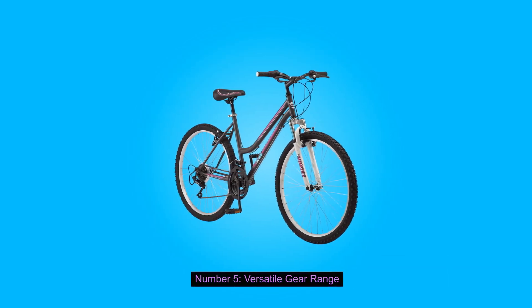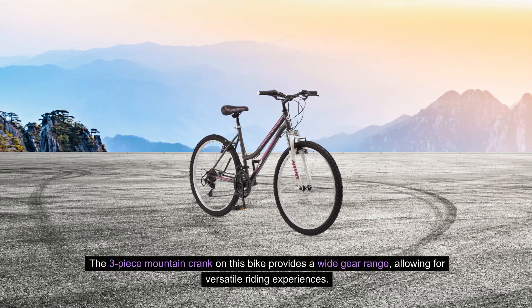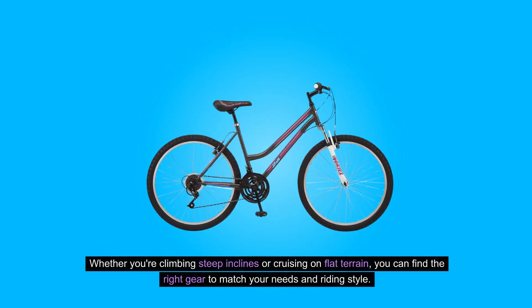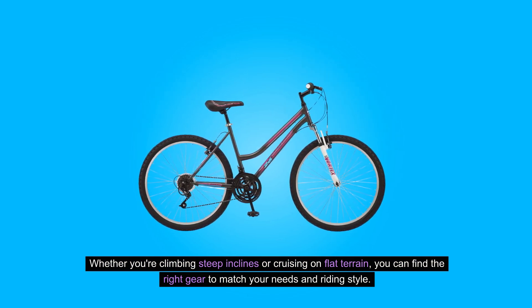5. Versatile Gear Range: The three-piece mountain crank on this bike provides a wide gear range, allowing for versatile riding experiences. Whether you're climbing steep inclines or cruising on flat terrain, you can find the right gear to match your needs and riding style.